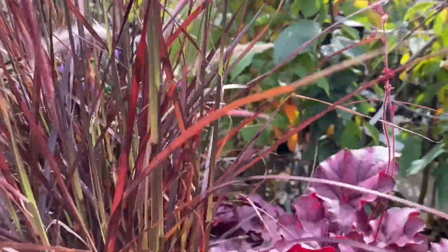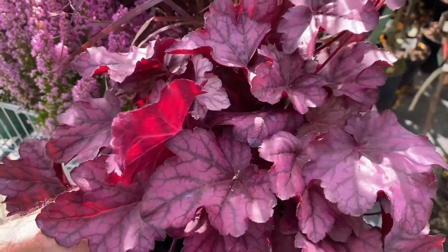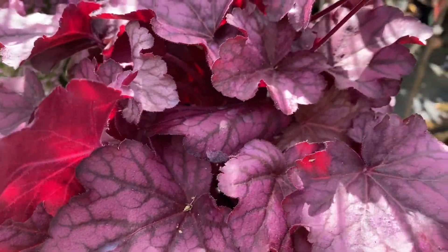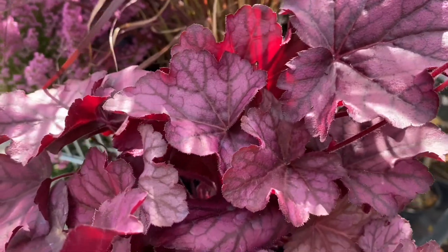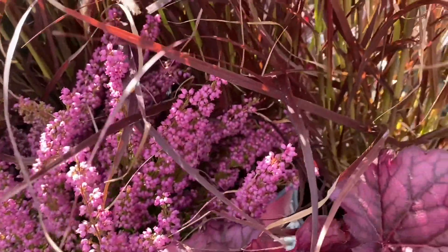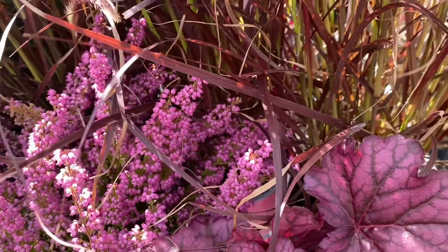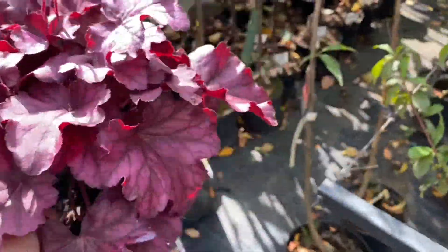Then the last thing I have in here are two heucheras — they're definitely going to make it. They're also thriving in pots and if you look closer, the variegation going on on the leaves is really glorious. And again, this is a really pretty combination all together — all these pinks, reds, light pink blush, so beautiful together.